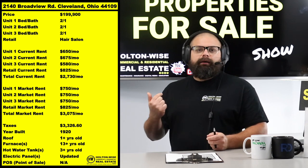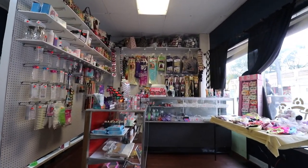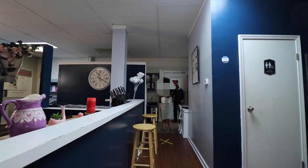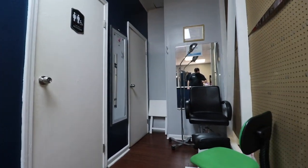He's currently bringing in $2,730 a month. I believe you could tick that up to almost $3,100. But don't get crazy. I see a lot of you guys thinking: 'If market rent is $750 and this tenant's paying $675, I need to raise their rent $75 or I'm losing money.' Yes and no, folks.